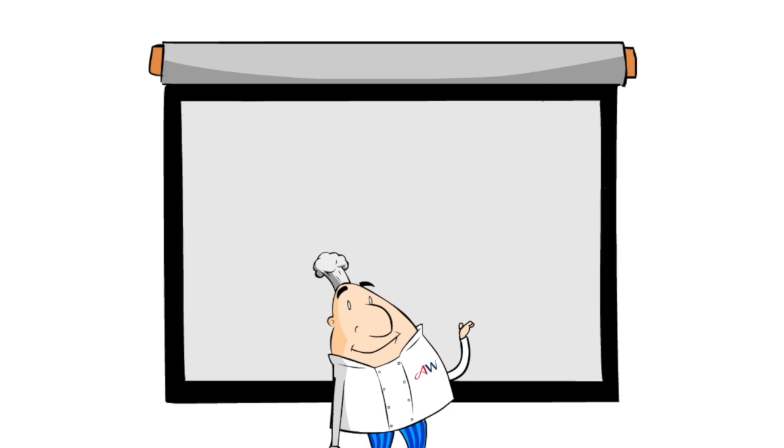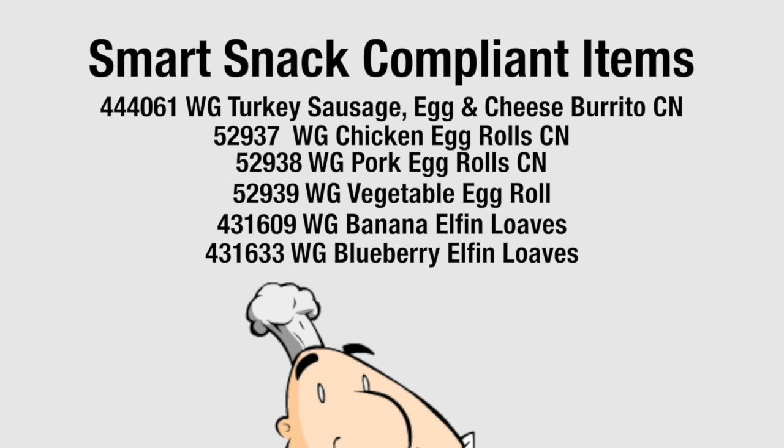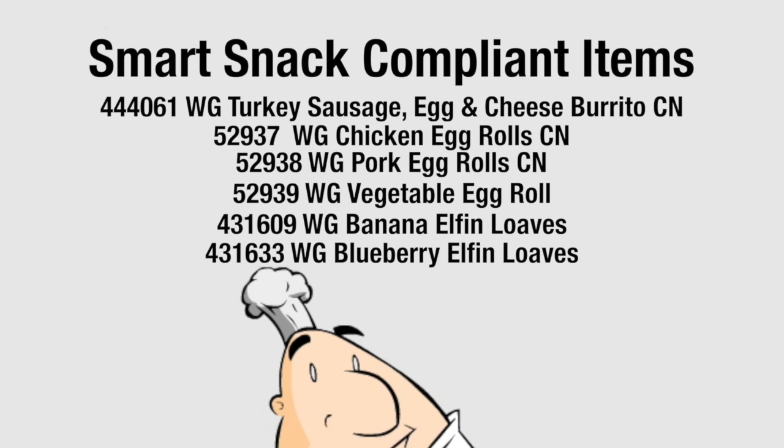Smart snack compliant items that meet certain nutritional guidelines are available to be sold as a la carte sales, food items sold in school stores, in vending machines, snack bars and other venues.